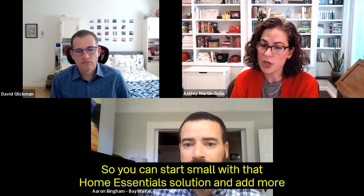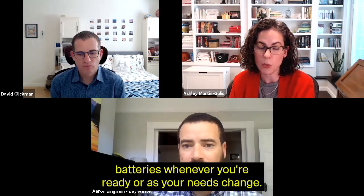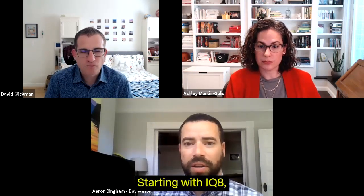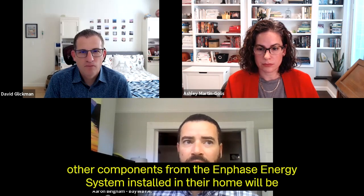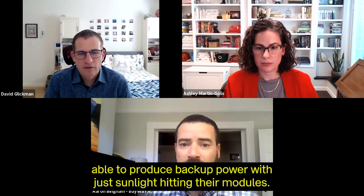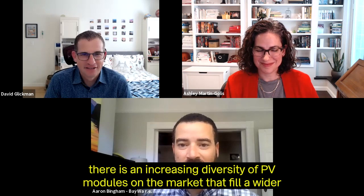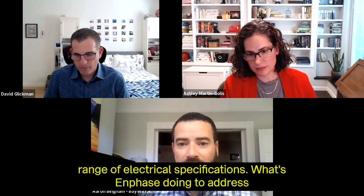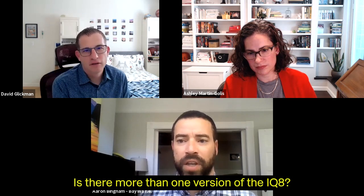Absolutely. You can start small with the home essentials solution and add more batteries whenever you're ready or as your needs change. Starting with IQ8, folks who have PV modules with Enphase microinverters and other components from the Enphase Energy system will be able to produce backup power with just sunlight hitting their modules. There is an increasing diversity of PV modules on the market filling a wider range of electrical specifications — what is Enphase doing to address those different modules?